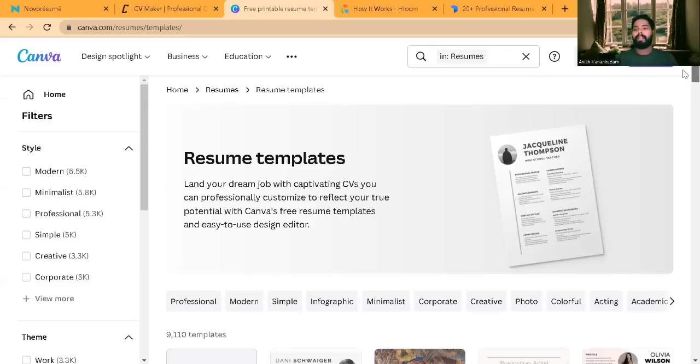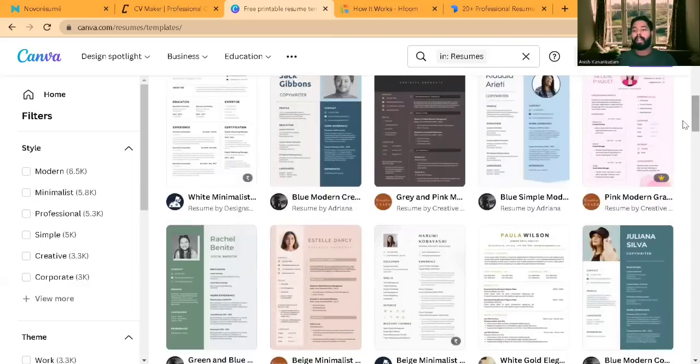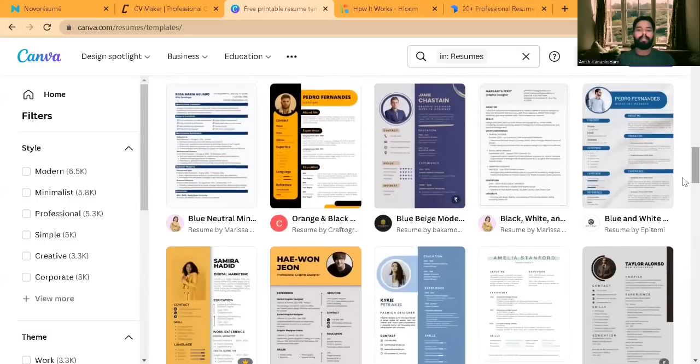In Canva, you can select from a lot of resumes available. It depends on what kind of role you're looking for — if you're looking for a modeling role you can choose certain resumes, and if you're looking for a typical IT professional role you can select those. Scrolling down you can find many resumes that don't require payment — the ones not marked as paid are free to use.